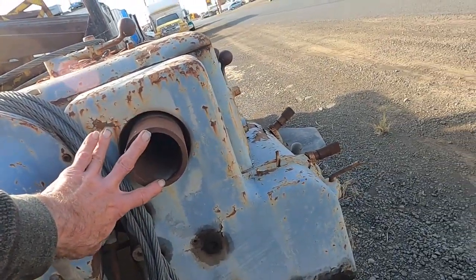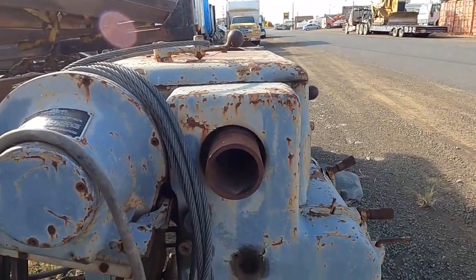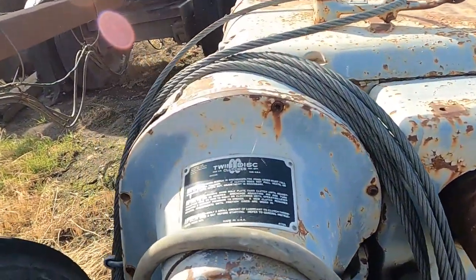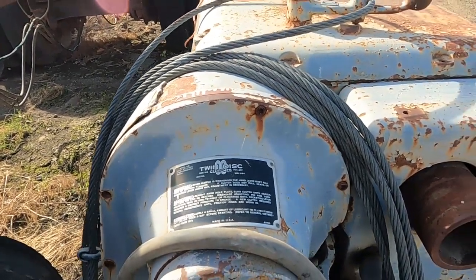It's over three inches, I think — I don't have any measuring devices on me. There's the motor on it, and it's got a clutch — twin-disc clutches. You can get a look at this thing.